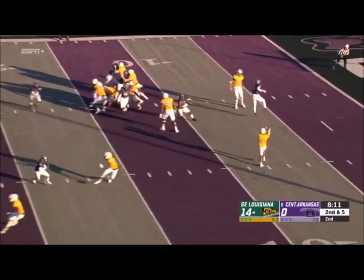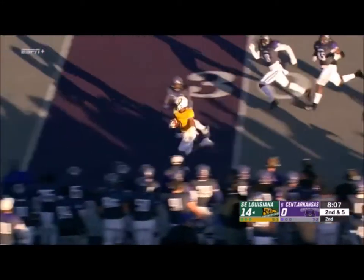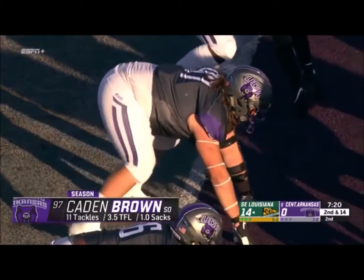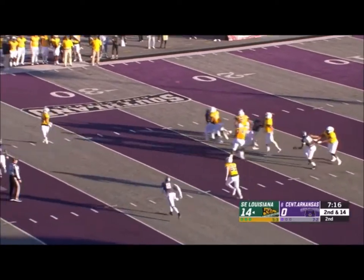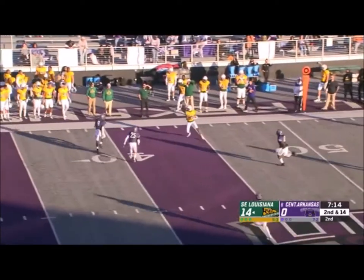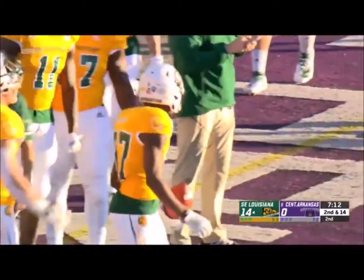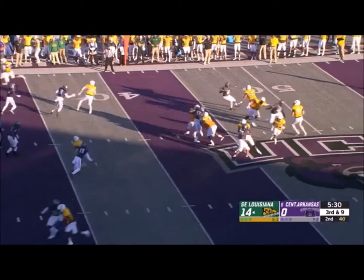He doesn't have the word 'slide' in his vocabulary. He finds Williams on the edge — Williams with a gain down the sideline, Williams just pushed out. Kelly holds on to that one. Plenty of time on second down and he finds the freshman Ed McGee for a first down into Central Arkansas territory.